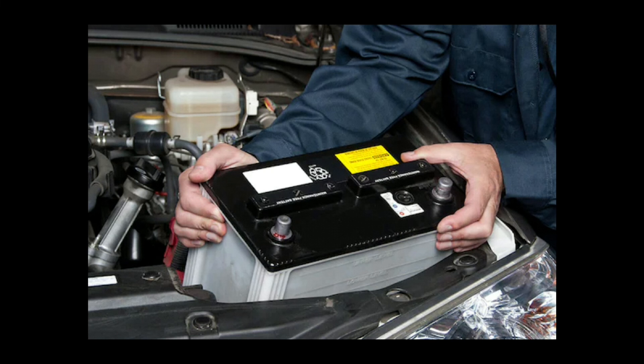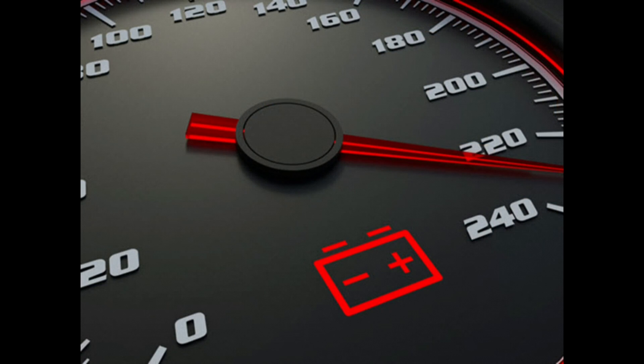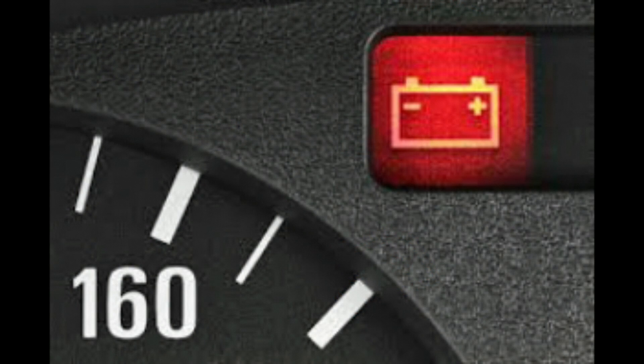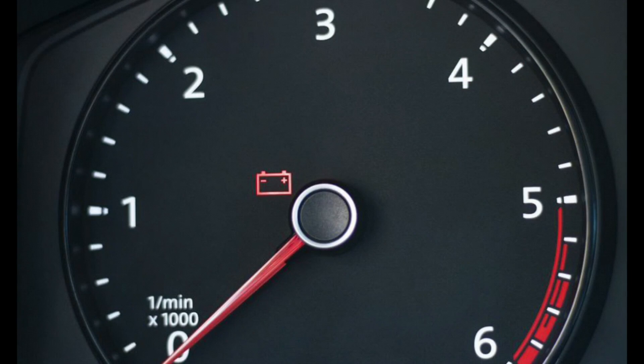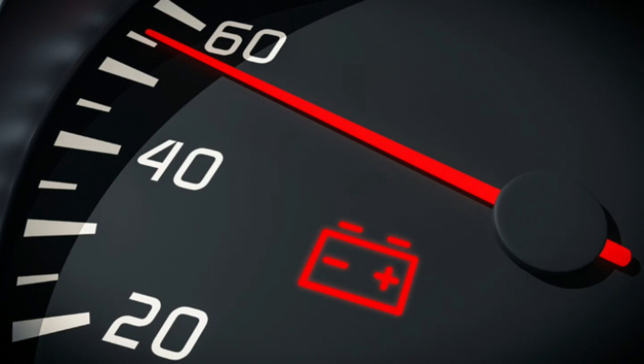Test the battery by starting the engine. After all of these steps have been taken, the engine needs to be started up again to see if the charging warning light is still on. If the light goes out after starting the engine, check the charging system for any other problems. If none of the steps taken do anything to fix the problem, then the problem is probably due to a malfunctioning alternator, which needs to be tested and repaired by a professional. Call a certified mechanic to inspect and repair the battery and alternator systems.